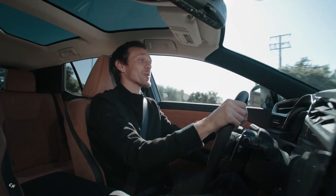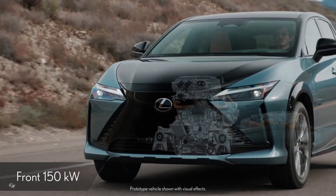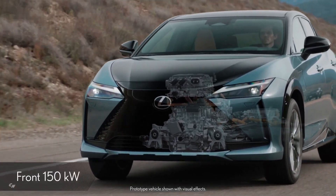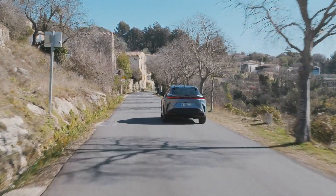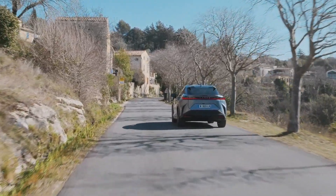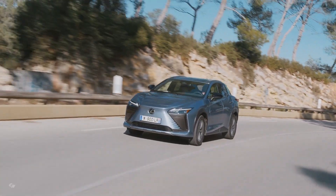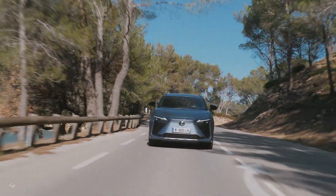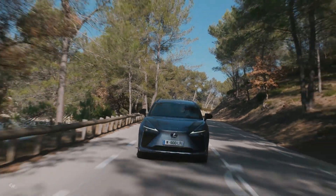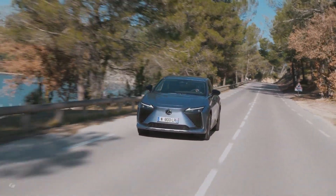To provide an exhilarating driving experience, the Direct4 system in the RZ uses two powerful e-axles, one at the front wheels and one at the rear. The Direct4 system controls front-to-rear drive force distribution using vehicle wheel speed, acceleration rate, and steering angle sensor information. Depending on the conditions, it can send 100% of the power to the front or rear wheels, contributing to improved startup acceleration and low power consumption.